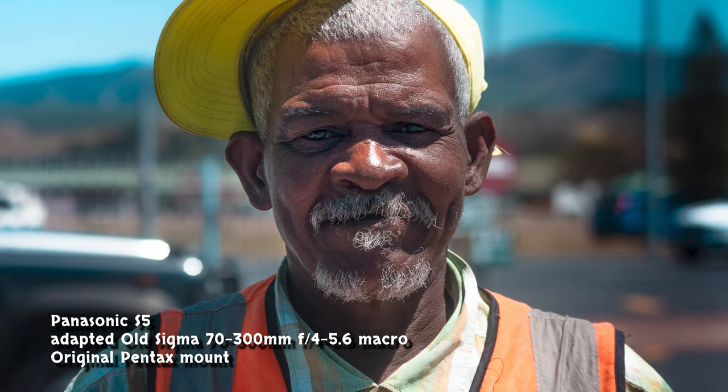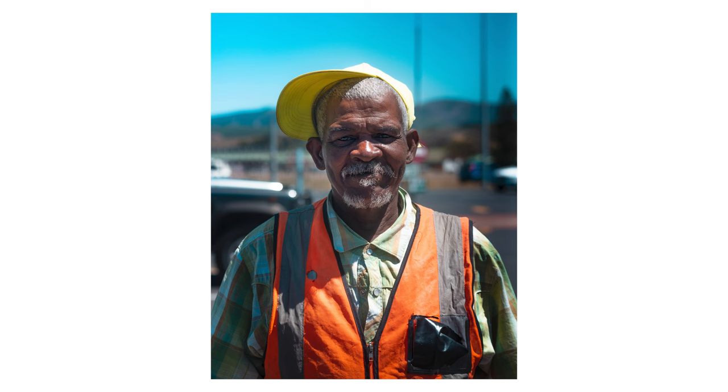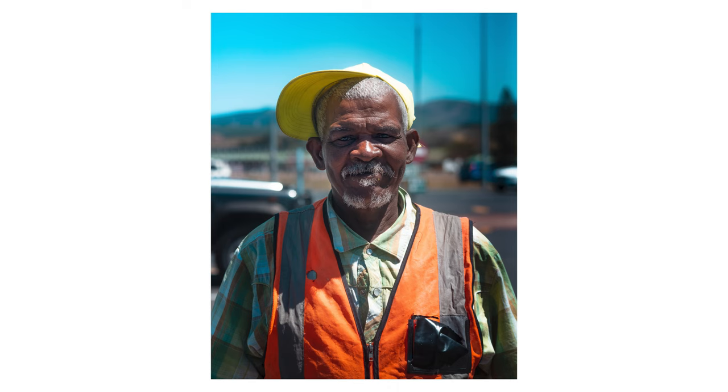I just took two portraits of two car guards here — one called Jacobus and one called Mishek. Jacobus was the first one I took. I don't think I got them entirely right because I was a bit anxious — I didn't want to direct them too much. It would have been better to move them slightly so I could get a catchlight in their eyes, which I realized I wasn't getting while taking the photos. Practice makes better, I guess. I hope the portraits came out okay — I'm going to print them and drop them off next time I'm in the area.